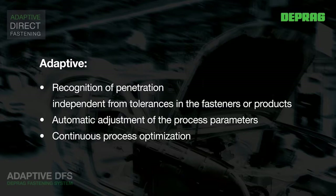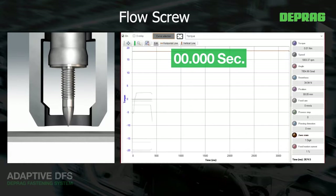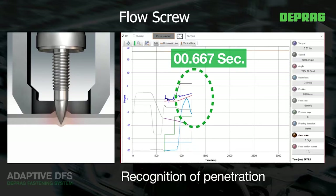Costly, time-consuming parameter adjustment and joint analysis procedures are reduced to a minimum or completely eliminated. The continuous feedback from the control modules enables automatic, accurate recognition of the penetration point.